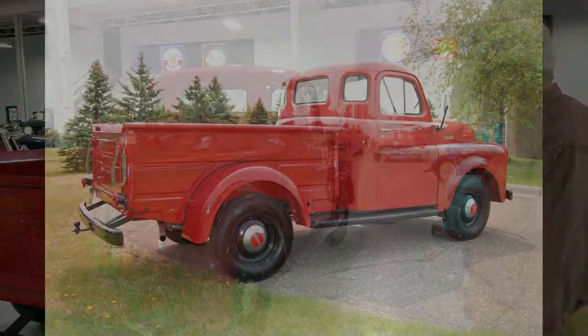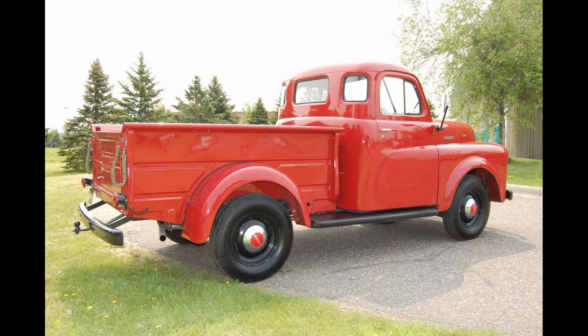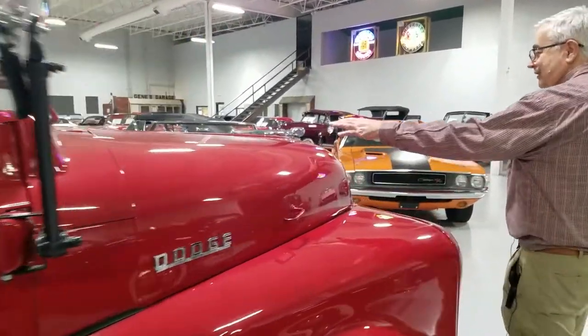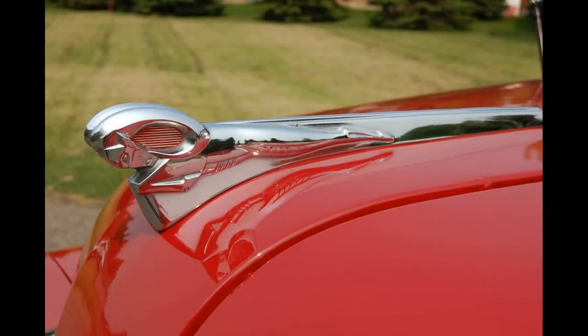It's got the correct hubcaps, utilitarian wheels, and single exhaust of course. The other interesting thing about this Dodge is that it still has the Ram on the hood. The new Ram trucks today still carry over that classic Dodge look, which is really neat.